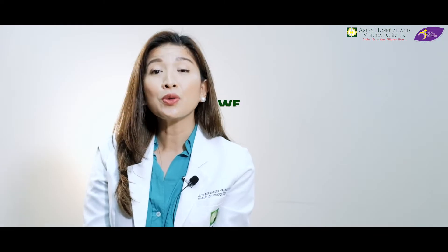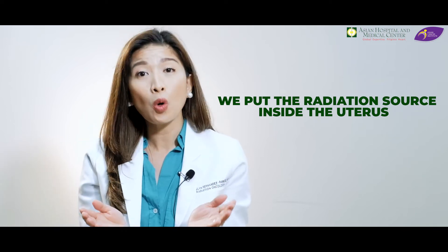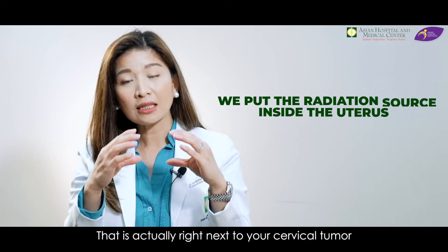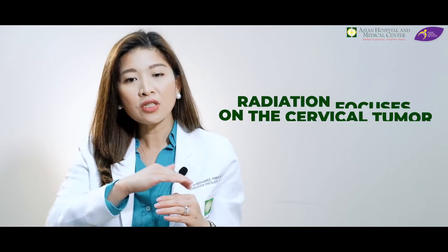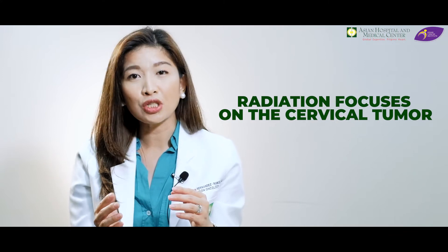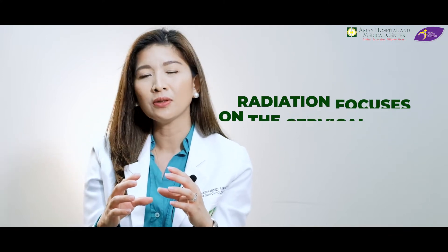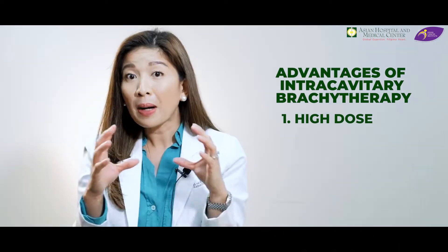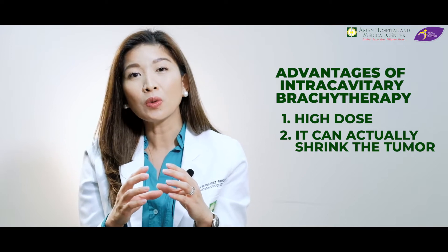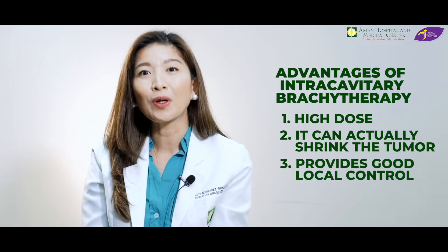We use intracavitary brachytherapy. Here, we put the radiation source inside — sa loob ng matres — na talagang katabing-katabi ng inyong cervical tumor. This way, nakafocus yung radiation doon mismo sa cervical na bukol. Ang kagandahan nito, mataas ang dose — mapapaliit talaga natin yung bukol at makakapag-provide ito ng mas magandang local control.